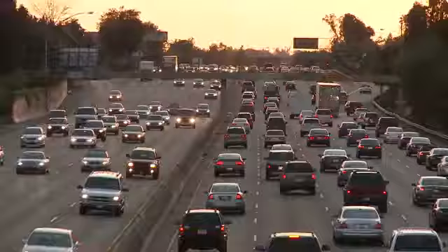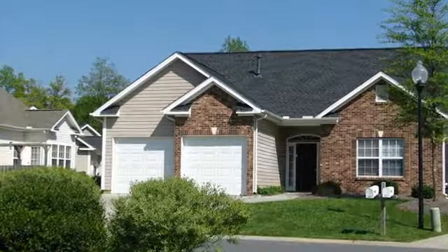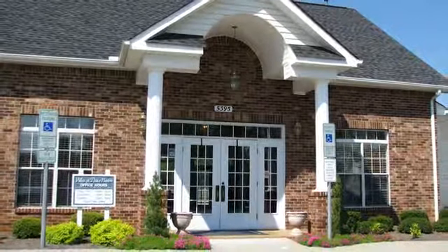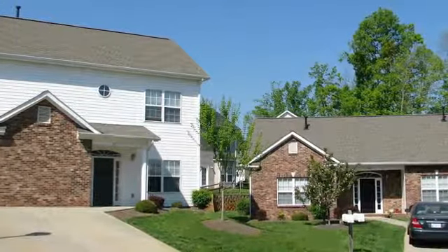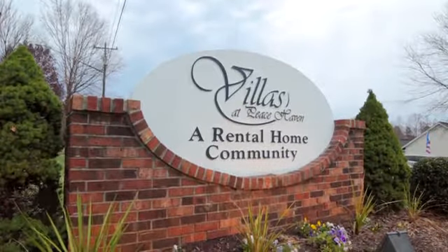All of this is easily accessible with the convenient access to Interstate 421 and 40. Everything you can possibly need is nearby and just moments away when you stay with us. Villas at Peacehaven — everything you would want in a private home, in a private community, except this one is for rent. There's no time to wait. Come for a tour today at the Villas at Peacehaven.